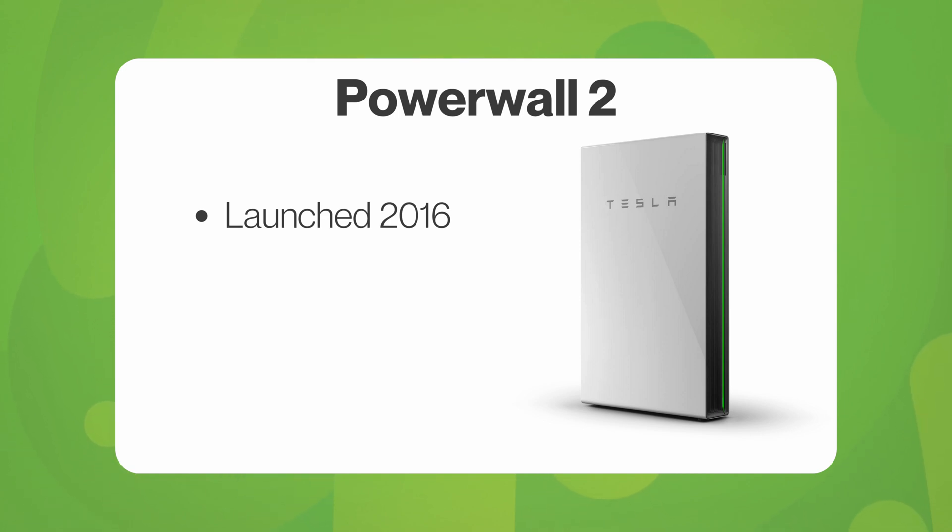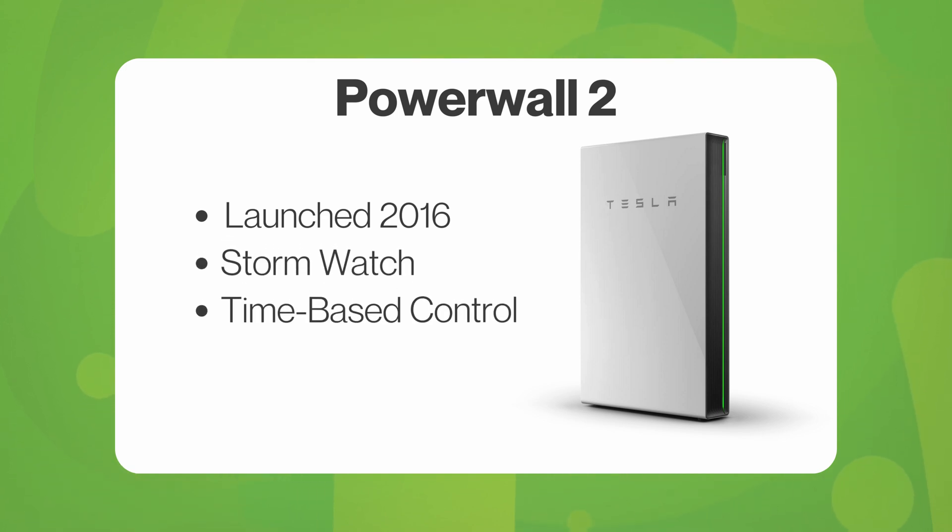This brought features we know today such as Stormwatch, time-based control, and the backup gateway. This allows your house to be islanded from the grid whilst maintaining power to your house.